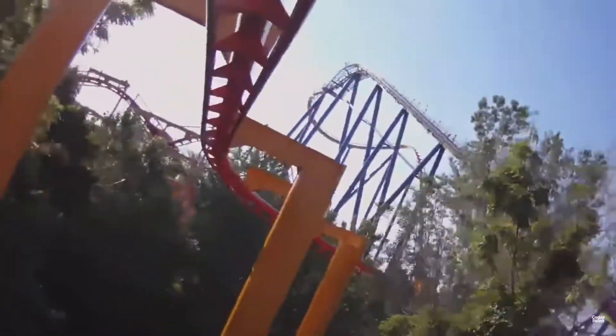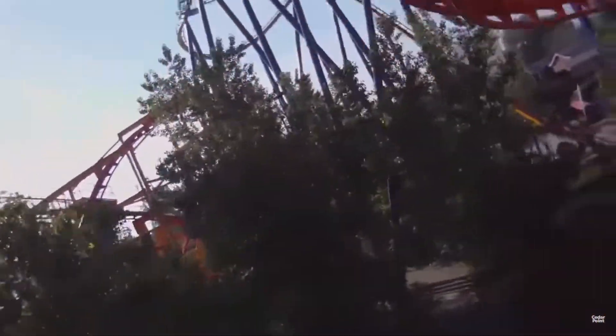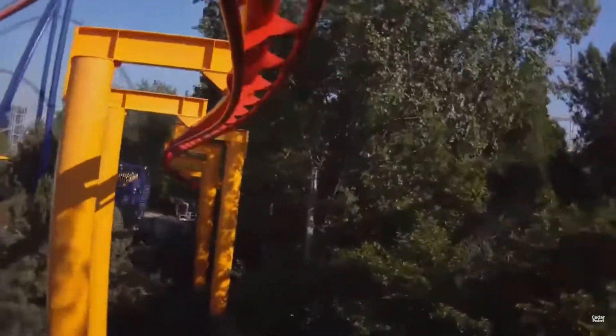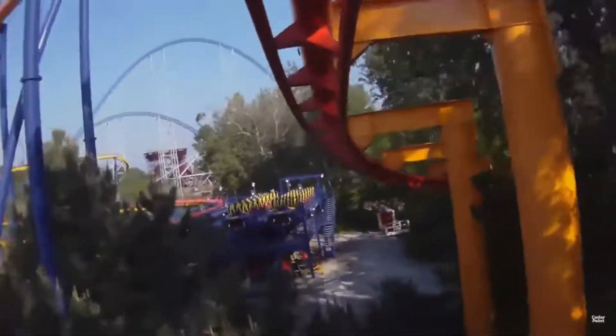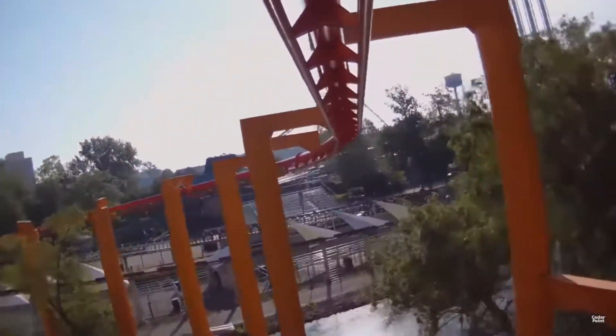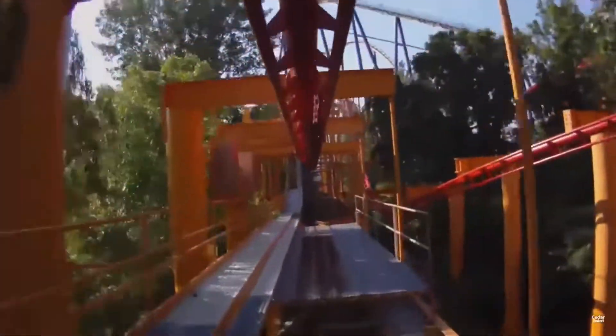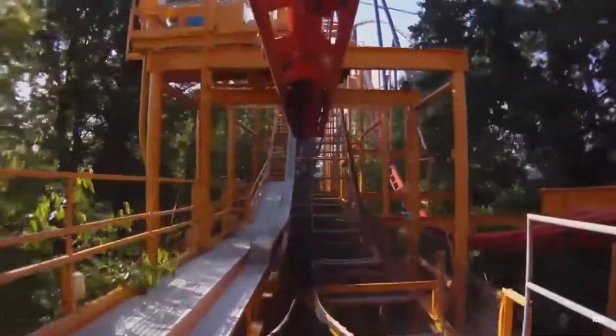It could be removed this year, next year, or the year after. This is a suspended family coaster — I'm not sure of the exact designation, but it's nothing special. It's just your average family coaster that doesn't do anything particularly special. The best part is easily when it goes over the water — that makes it look really cool.